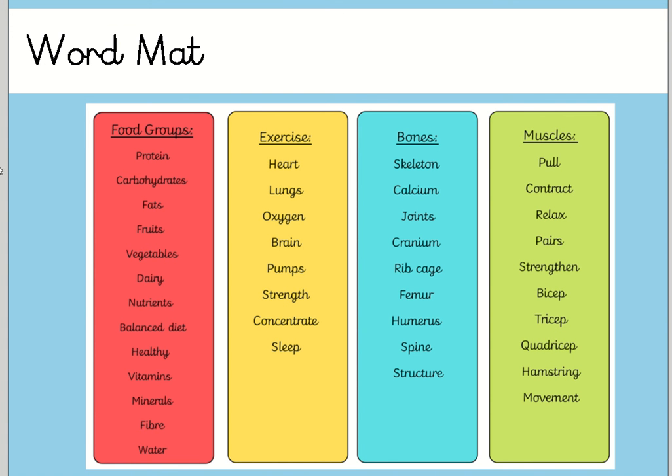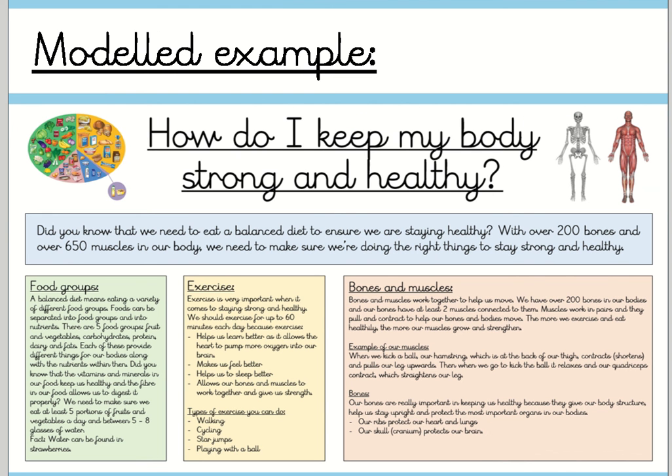I'm also going to put on Dojo a word map that I've created for each of the sections — just some key words that you might want to check the spelling of or have a go at including in your writing. We've got food groups, exercise, and bones and muscles. Remember, please reflect back and look at my example to give you some ideas of how to structure your work. This is our last piece of learning journey before the half term, so really put all your effort into creating a really lovely piece of work to demonstrate and show off all that you've been learning over the last few weeks. I can't wait to see what you create and see your lovely handwriting and lovely sentences. Let me know if you have any questions. Bye, Chestnuts!